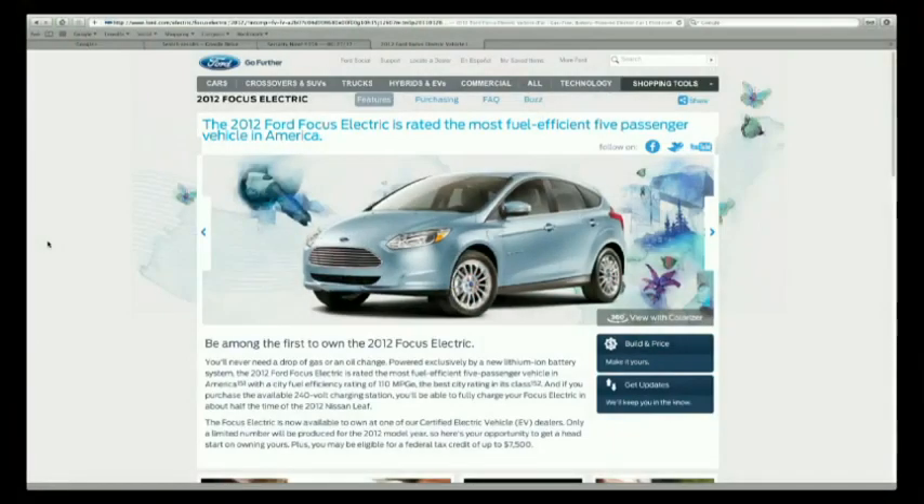Before we get to that, a brief word about our sponsor Ford. Ford is a company doing some interesting things. I went to an event in Silicon Valley at the Computer History Museum where Ford was announcing the opening of its Silicon Valley offices, wanting to reach out to technology gurus and programmers to develop for a new platform — your Ford vehicle. The 2012 Ford Focus Electric is their brand new electric vehicle, the most fuel-efficient five-passenger vehicle in America, and it has an API.